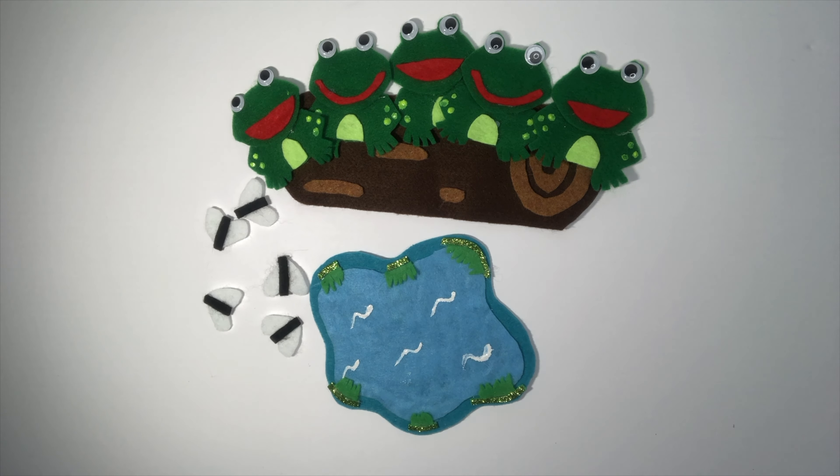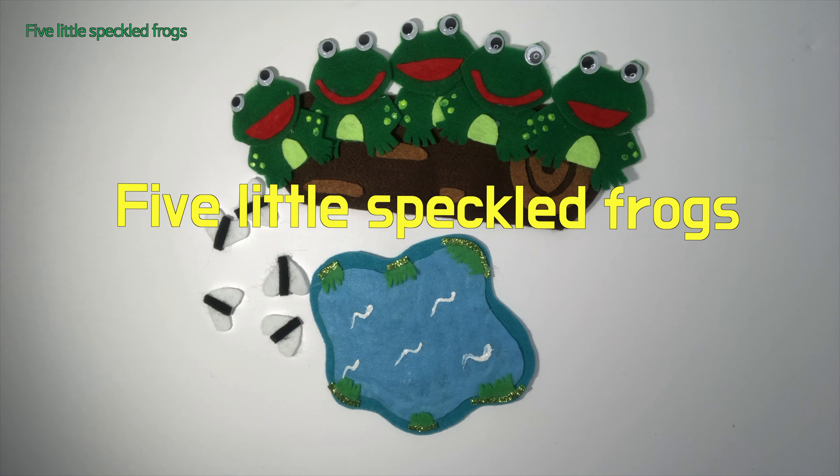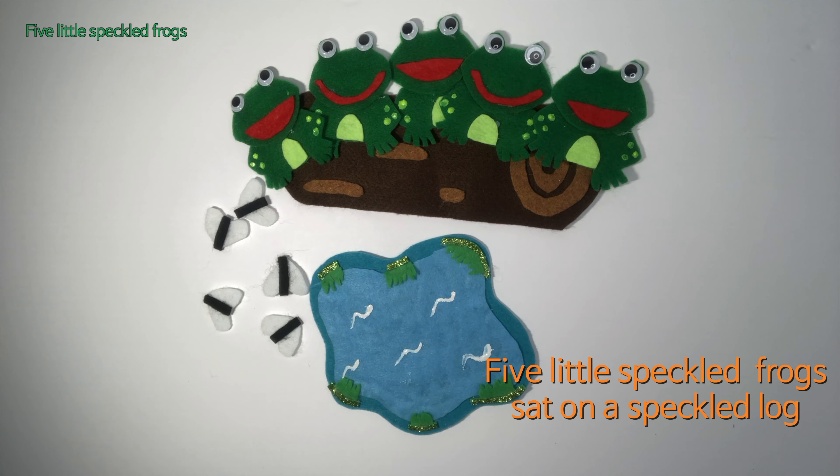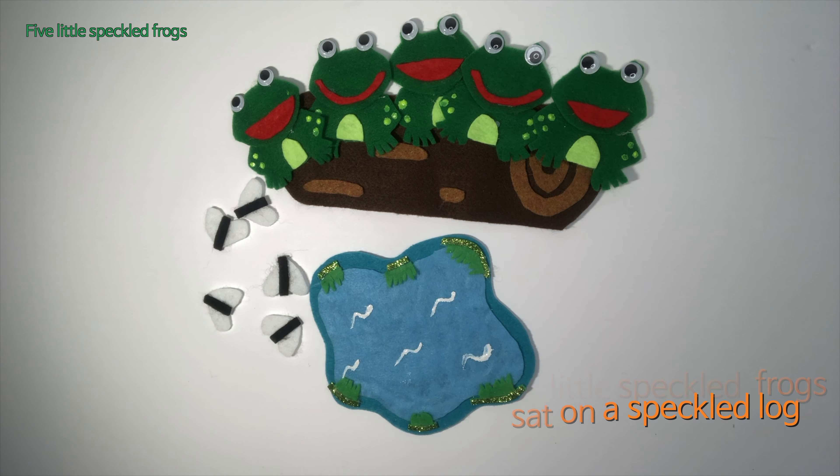Fun Felt Stories! Hi everyone! Welcome to Fun Felt Stories. Today's song is Five Little Speckled Frogs. Let's get started!